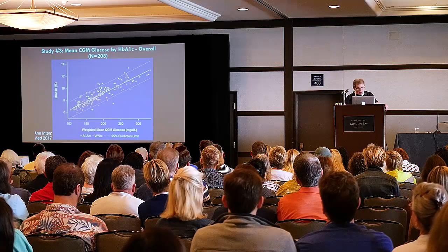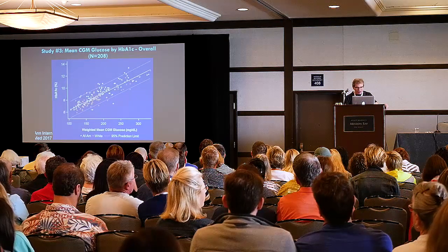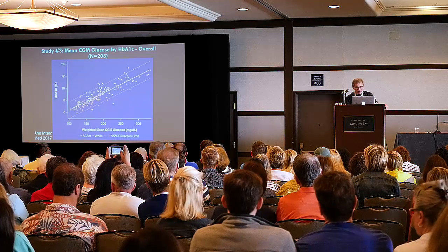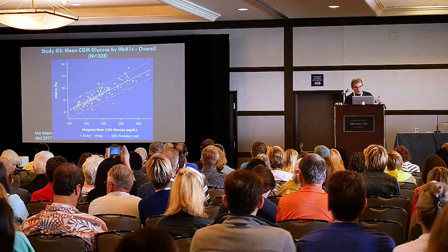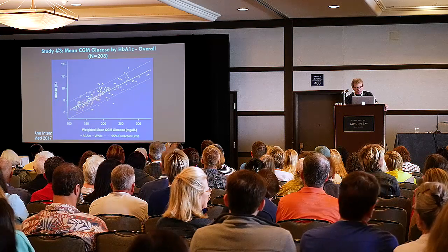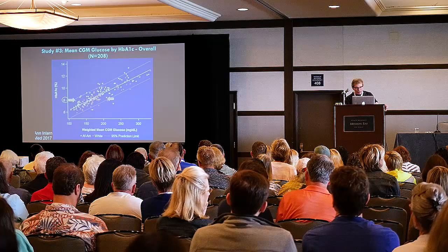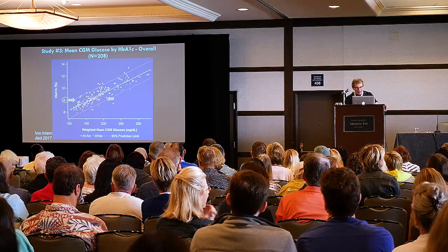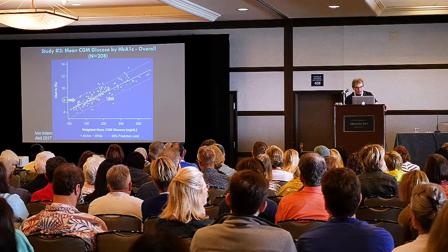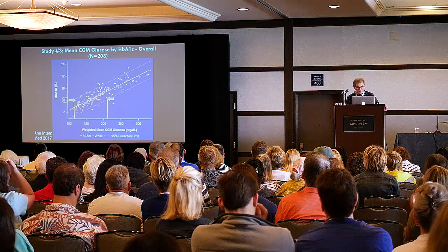This was a study just published a few weeks ago, presented at last year's American Diabetes Association. Look at the differences between African Americans and Caucasians — these are patients with type 1 diabetes. Notice that when you look at all comers, a hemoglobin A1C of eight can mean that the average glucose ranges from 120 to about 210.